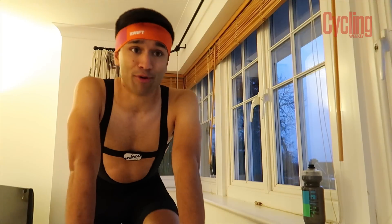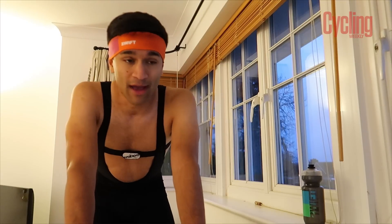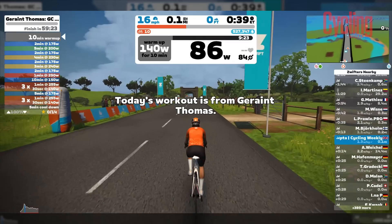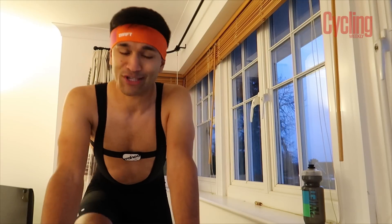Registration for the pro team training camps is already open, and the workouts go live early December. So it's a great time to get involved with them — they're a lot of fun. We're going to get stuck into today's session, the Geraint Thomas one. It's going to be a tough one but it should be good.